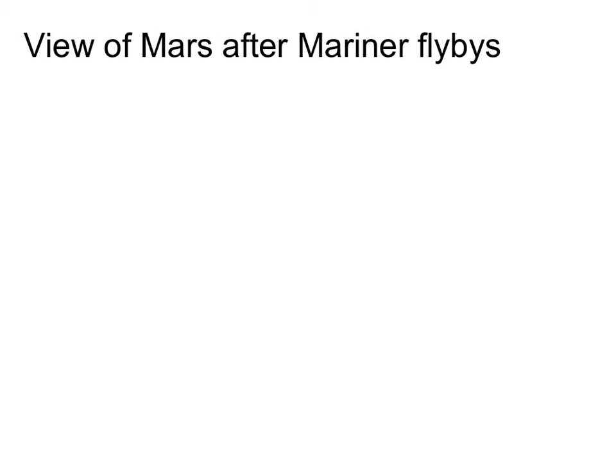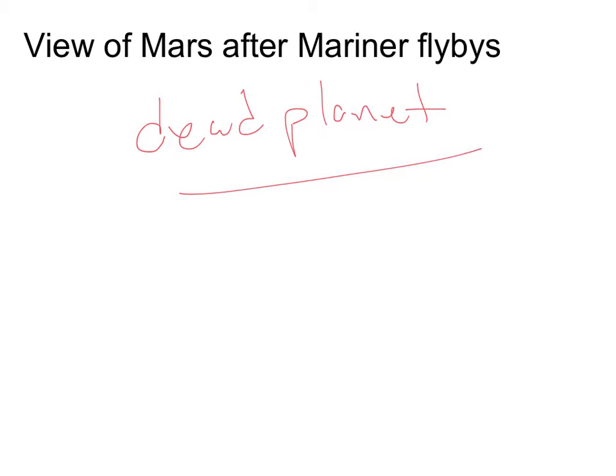So generally, how would you characterize our view of Mars after these first flyby missions? Dead planet — that was the general consensus in the scientific community after these initial missions. Interest in Mars dropped quite a bit, but fortunately Mariner 8 and 9 were already in the pipeline. We sent these orbiters as well.